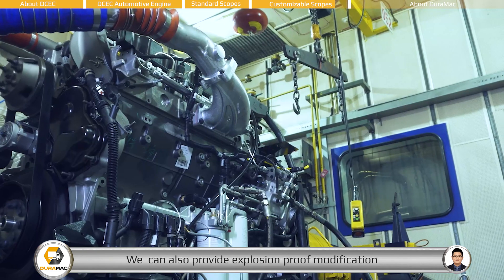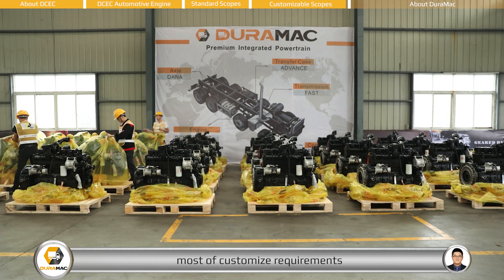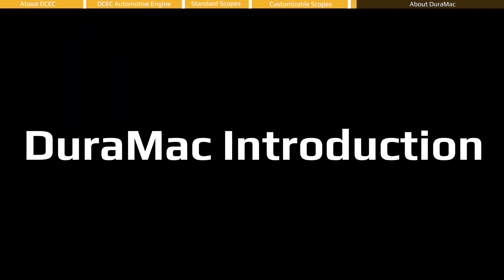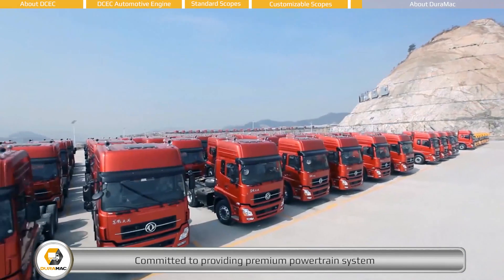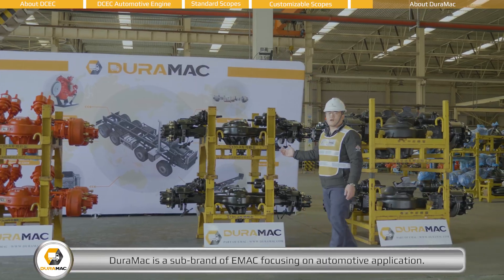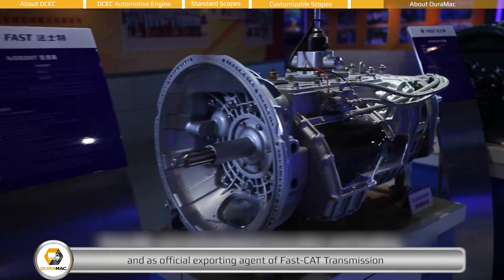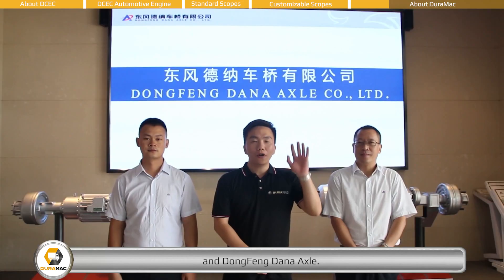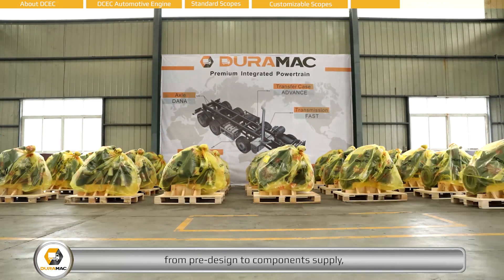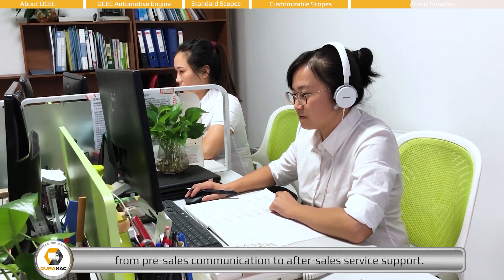We can also provide explosion-proof modification for mining vehicles, and we have the capability to satisfy most customized requirements on our engines and engine power packs. Committed to providing premium powertrain systems to commercial vehicle manufacturers worldwide, Duramac is a sub-brand of EMAC focusing on automotive applications, based on dozens of world-class engine manufacturers in China, and as an official exporting agent of FastCat Transmission and Dongfeng Dana Axle. Duramac provides one-stop solutions from pre-design to component supply, and from installation to commissioning.